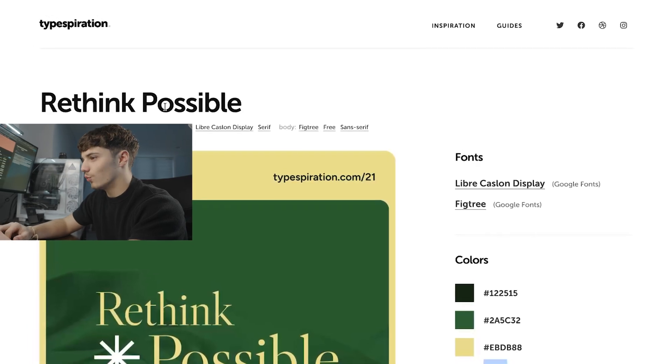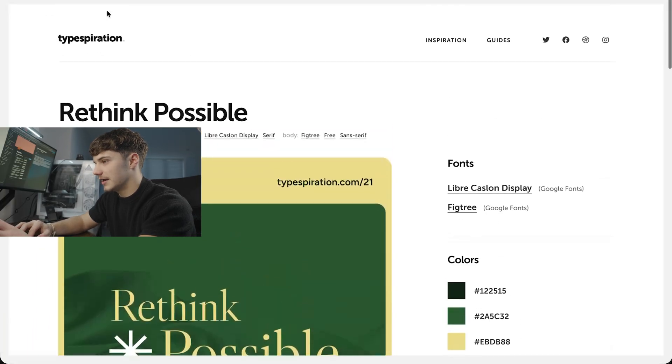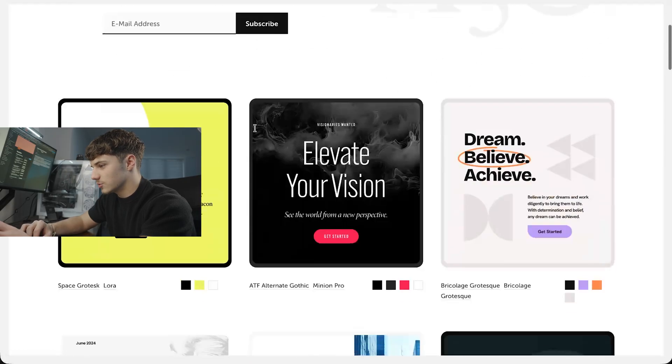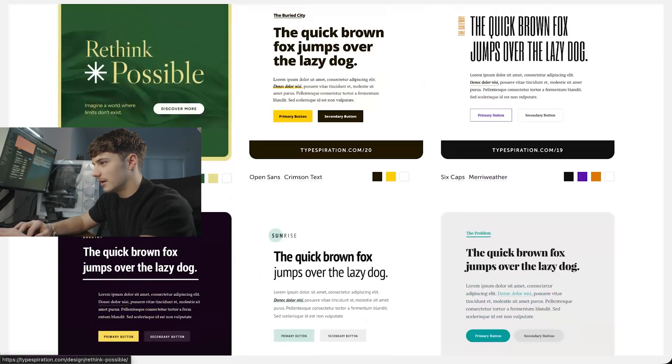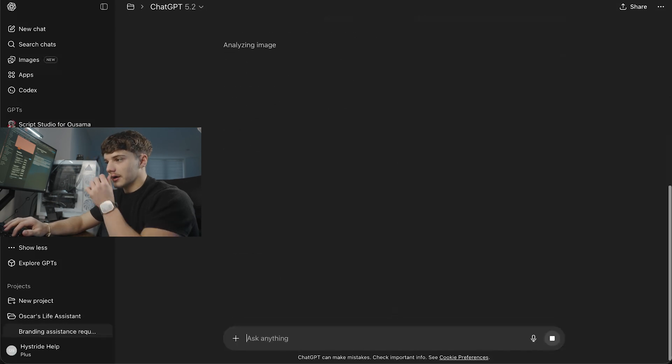Three, two, one, go. First things first, we go over to TypeSpiration and find a branding kit that we like — this one was just two scrolls down — and then paste it over into ChatGPT. Then we generate a logo to get going. Pausing the timer.